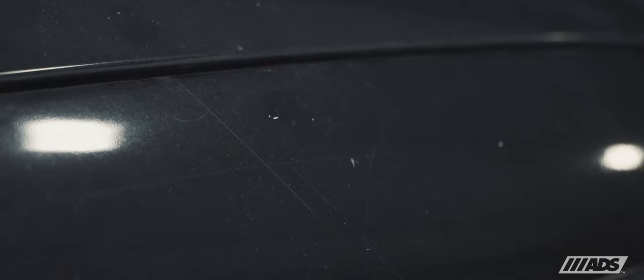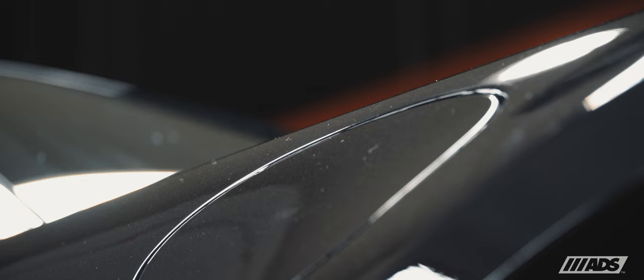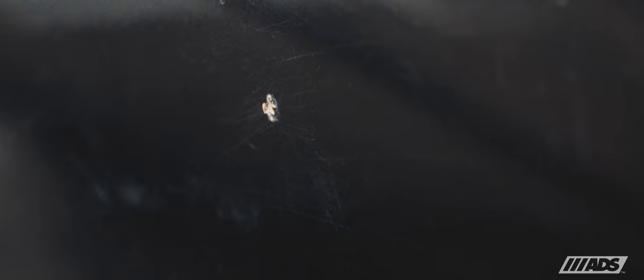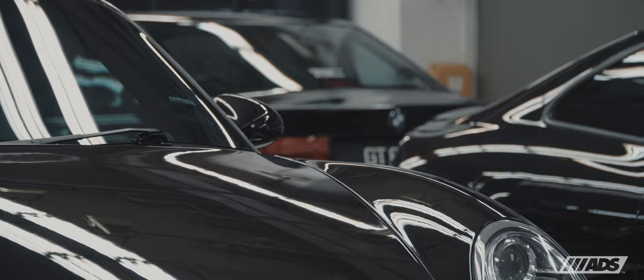Once mechanical restorative works were completed, we moved to the aesthetics. The paintwork that came with the car was not in its original state and had to be rectified due to a less than stellar quality finish. We began with a complete vehicle repainting program in Porsche's pure black that took a lengthy 12 weeks.